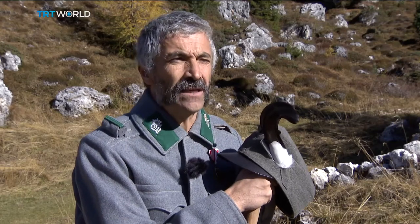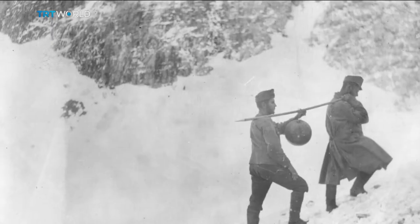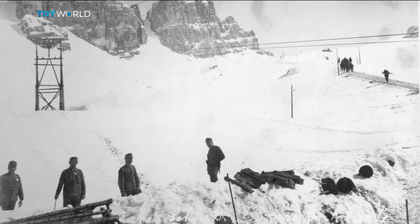No machines, no electricity, no heaters. The mountains were also used as a weapon, with boulders and bombs rolled down the slopes. 40,000 soldiers were killed by avalanches alone, some of them purposely triggered.